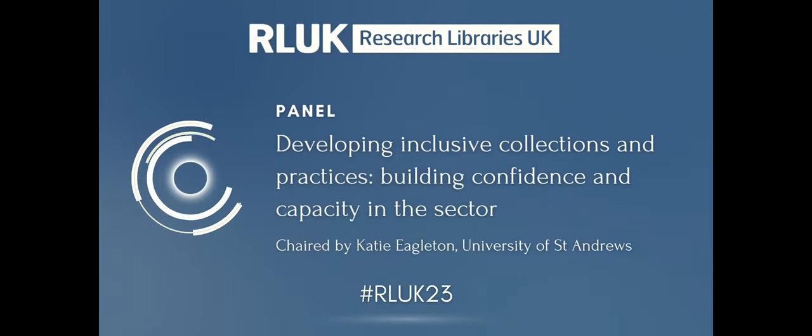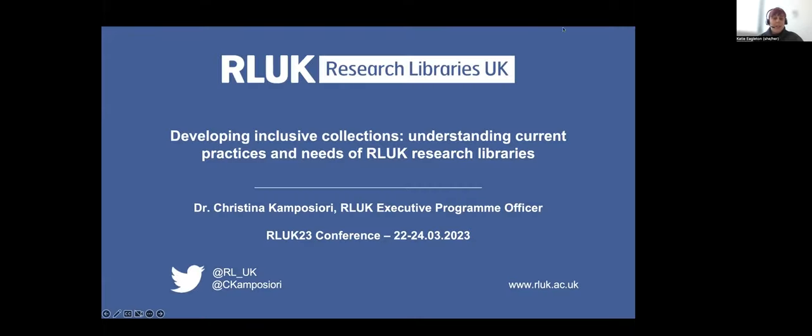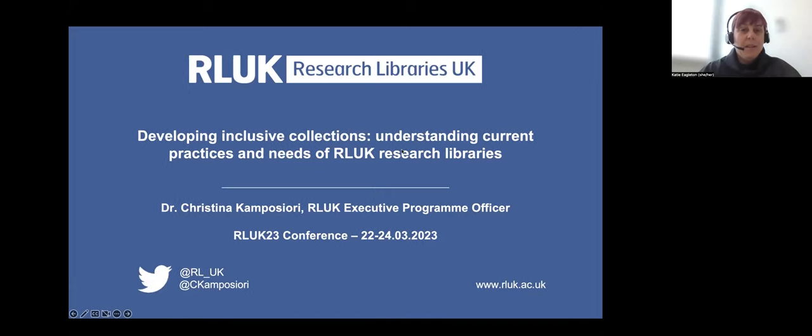I'm going to start now by handing over to Cristina Campos-Uri from the RLUK Executive Team to do a presentation of some work she's been doing about this theme. Thank you, Cristina.